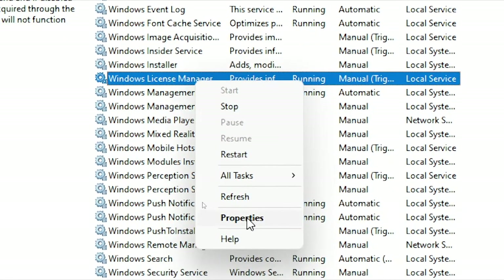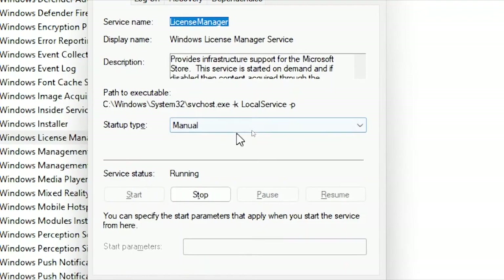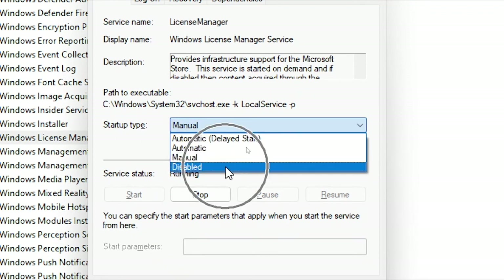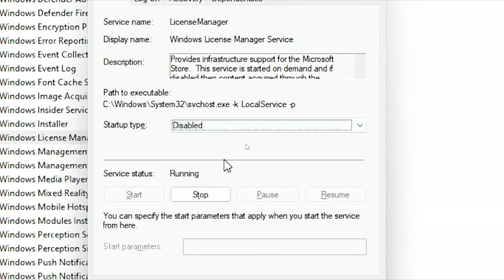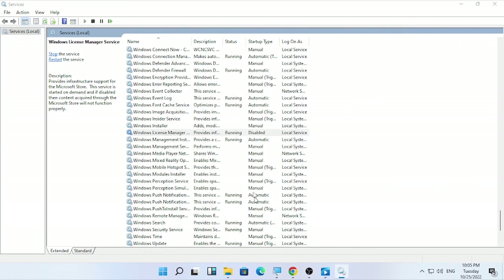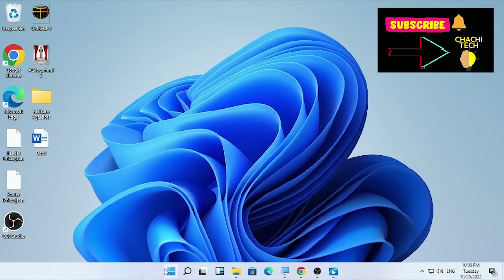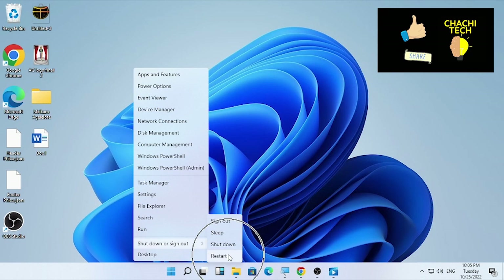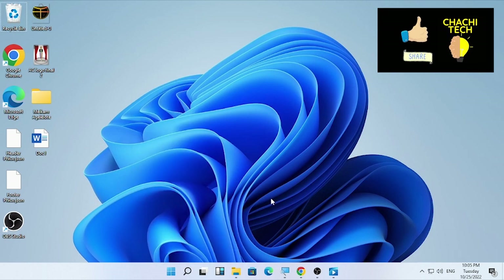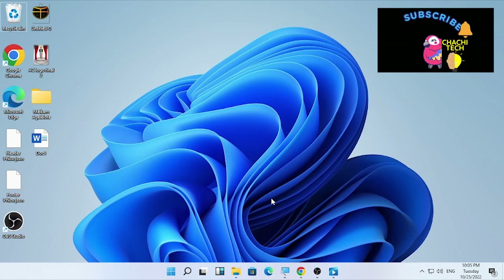Right-click on Windows License Manager Service and select 'Properties.' The startup type will be set to Manual — change it to 'Disabled.' Select Apply and click OK. You will see it is now disabled. Close the Services window and restart your computer. These are the three solutions for fixing the 'Your license will expire soon' message on Windows. If this video was helpful, please like, subscribe, and share with your friends. Thank you for watching.